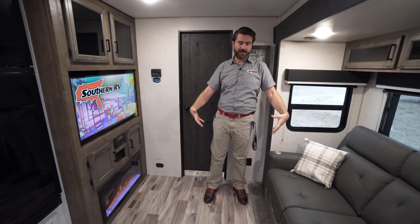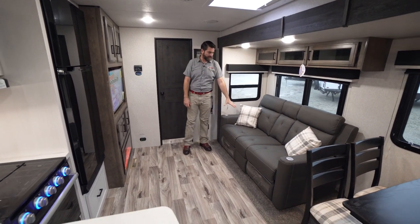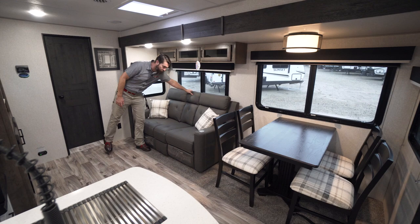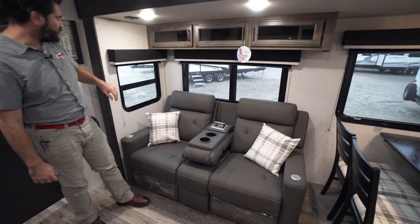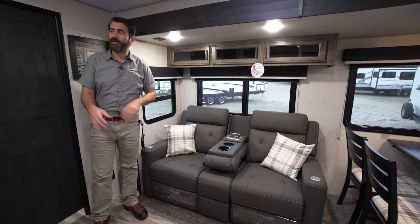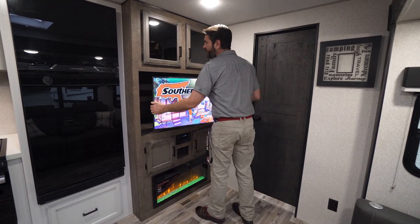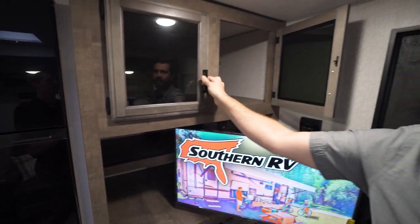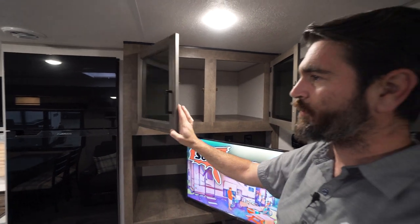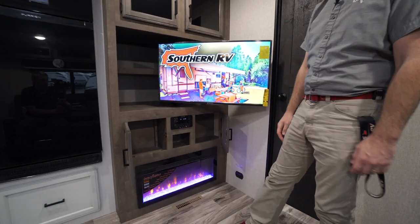It has a lot of really cool features. Starting in the living room area, notice that we have a nice large slide to my left hosting our theater seating, complete with recliners, cup holders, and power for charging phones. There's a little storage up above, and this sits directly across from our entertainment center, which features a big flat screen TV on a mount that pulls out to reveal more storage behind it, as well as deep cabinetry up above — great for pantry use. Below that, cabinets next to the head unit and a functional fireplace to keep things warm.